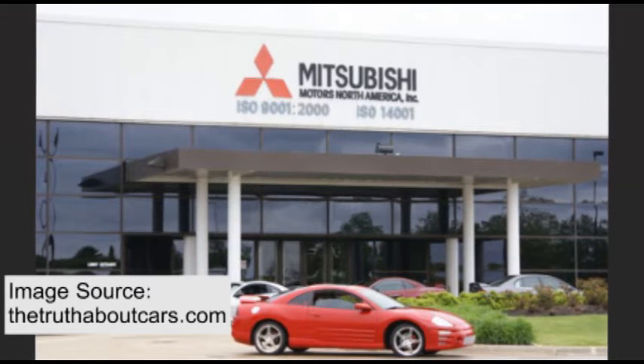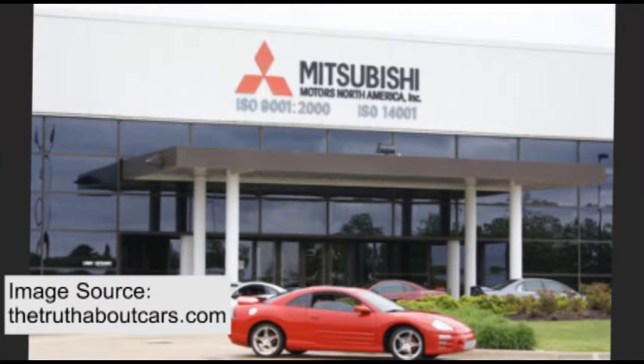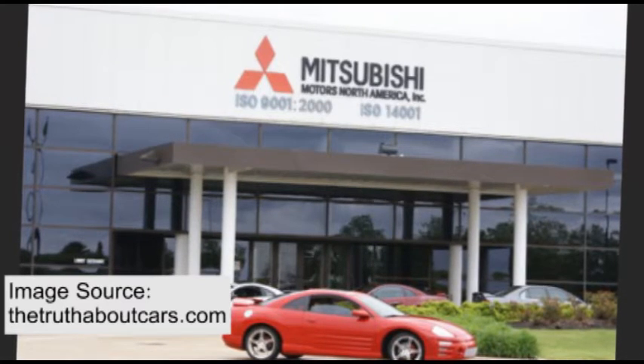Mitsubishi Motors in North America oversees the manufacturing, distributing, and marketing of Mitsubishi brand sedans and crossover utility vehicles across the U.S. and abroad. The factory measures 220,000 square meters.